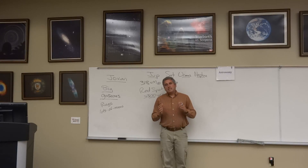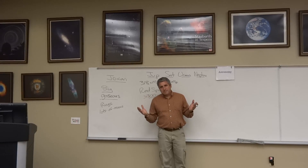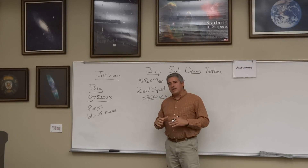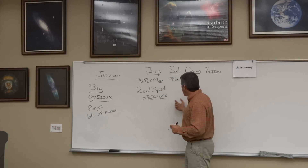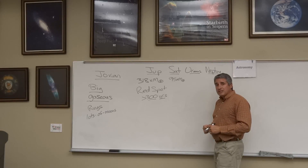Lastly, each of these worlds has a magnetic field. It turns out that even this far from the Sun, having a magnetic field is useful to deflect the minimal amount of solar wind that arrives. They do have aurora borealis and aurora australis.